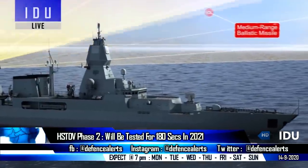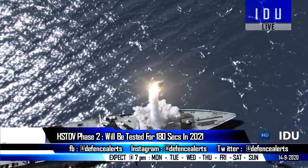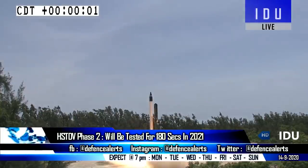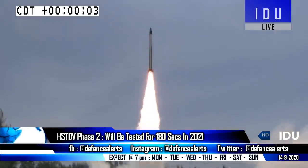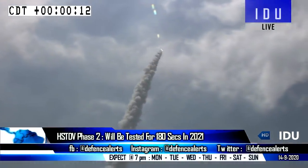As the hypersonic system will also be used from frontline ships, the DRDO will need to develop a new smaller and more powerful solid fuel booster motor for the first stage, as using the Agni-1 is not practical for naval ships.